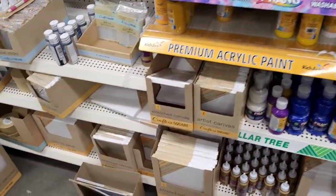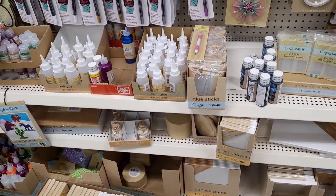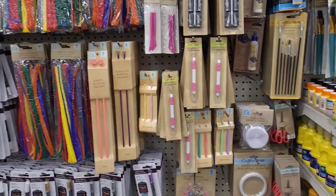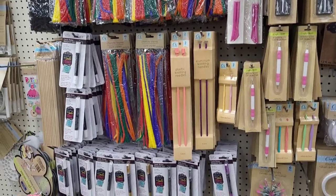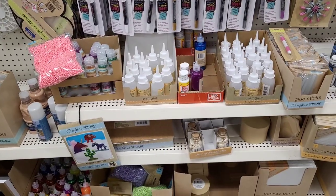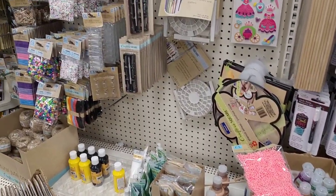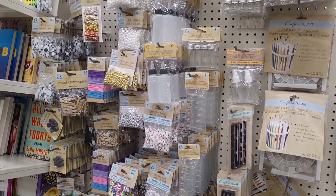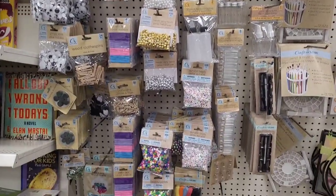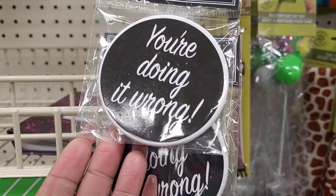Then you have your canvas down here, scissors, chenille stems, crochet hooks, chalk writers, and glitter glues. All right, let's move on - they have out some new magnets.